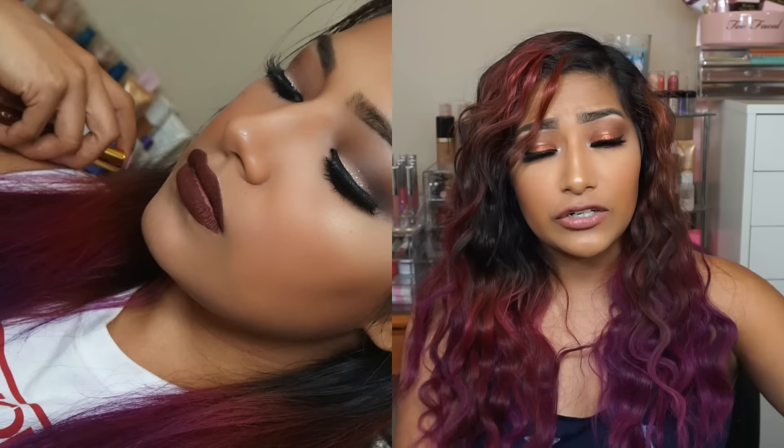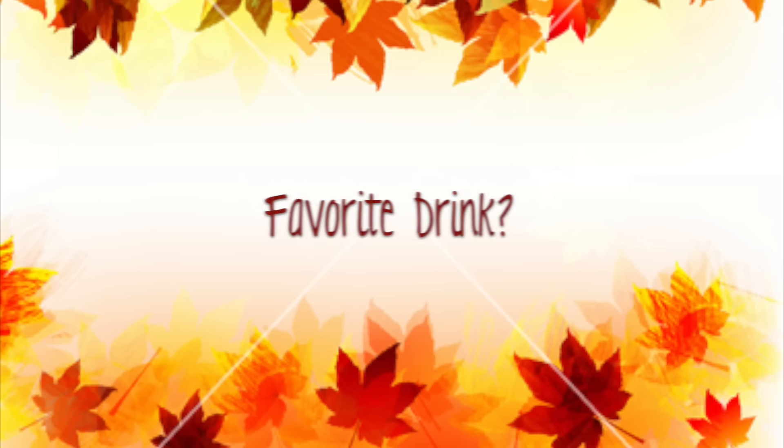My favorite lip color right now for fall is by LASplash — this is Lip Couture in the shade 'Untamed.' It's a pretty cocoa shade that I love wearing because it seriously pops and it is beautiful. It just screams fall to me.